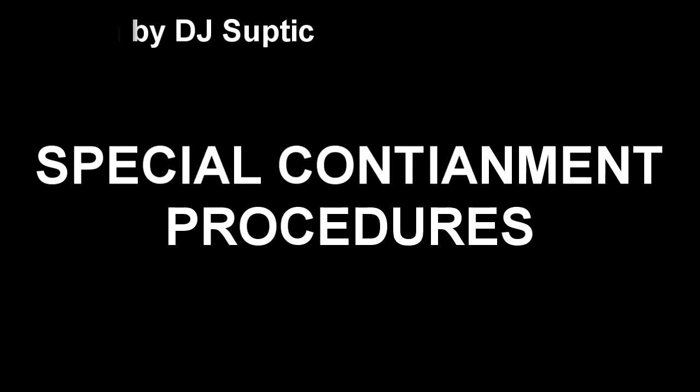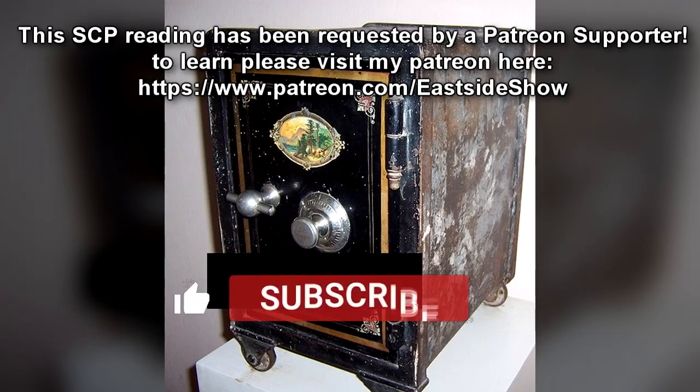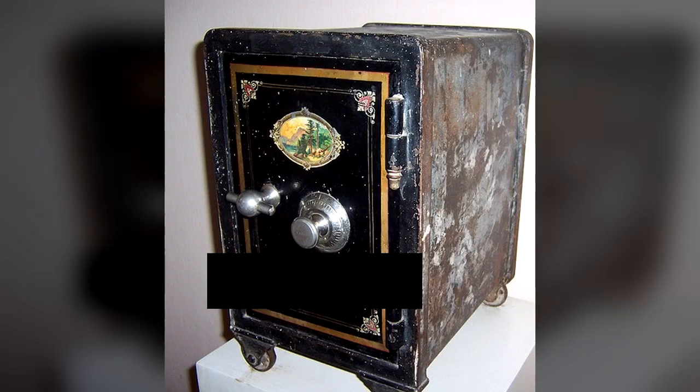Special Containment Procedures. The dangers and difficulties of the safe and unsafe aspects of SCP-Safe-J are still being determined. Please use your safest judgement when dealing with SCP-Safe-J-A, the safe component of SCP-Safe-J.